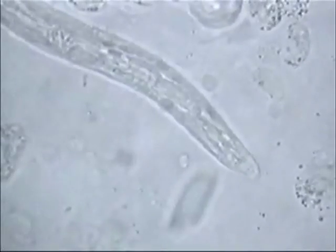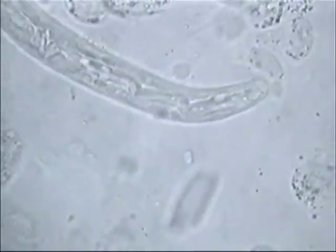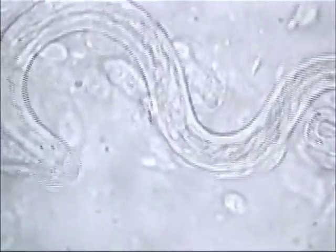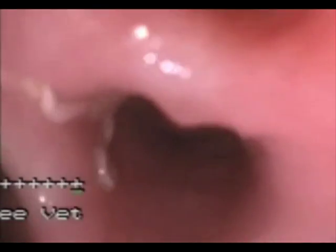Research has shown that lungworm is spreading beyond the traditional geographic distribution, with 20% of veterinary practices across the country reporting at least one case. If the infection is left untreated, the dog's health can rapidly deteriorate and can result in death.